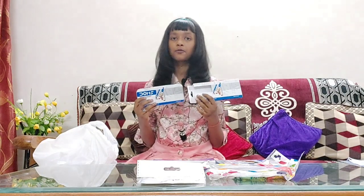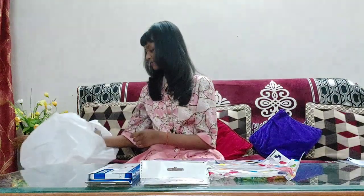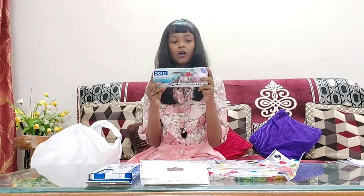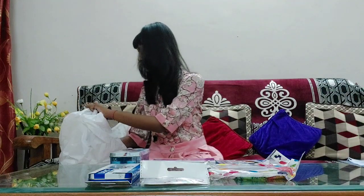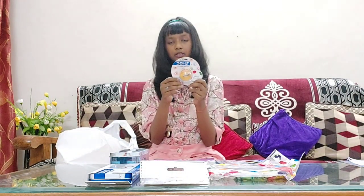Now we have a mathematical geometry box from Dome's. You want to hear the best part? I already had one and I've got another one now! Next up, we have Dome's poster colors of 12 shades.